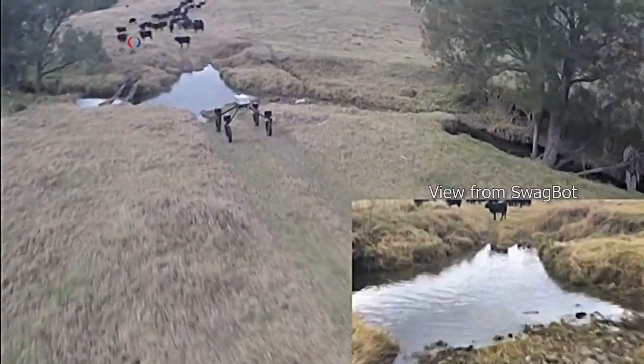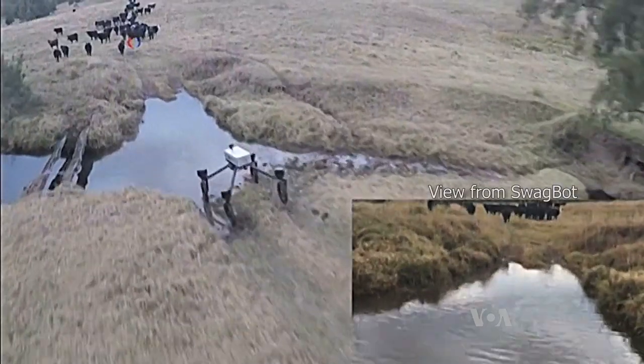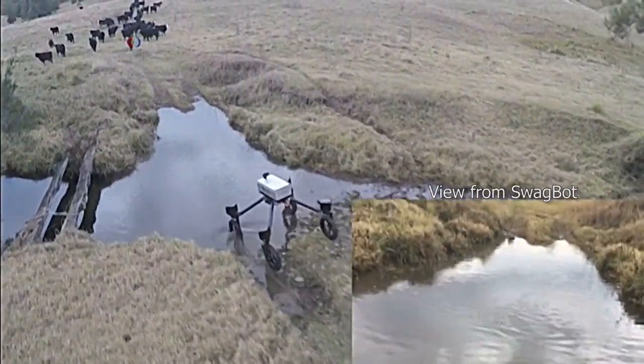Australian cattle stations are in remote dry areas, and because vegetation is sparse, a large amount of land is needed to support the livestock. We're talking about very large properties — 4,000 hectares up to 40,000 hectares for a standard average cattle farm.